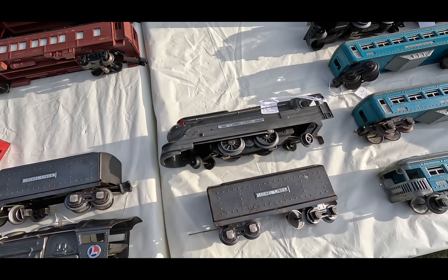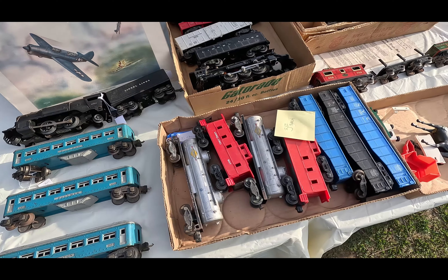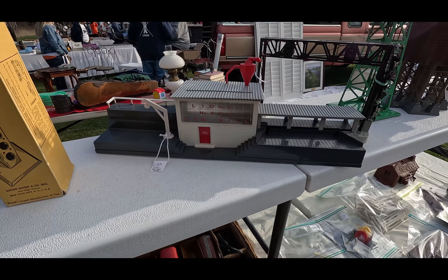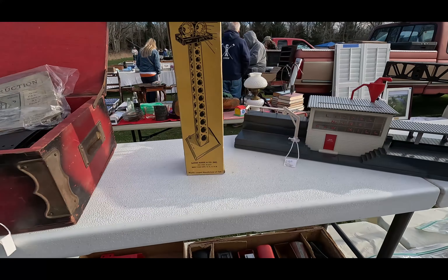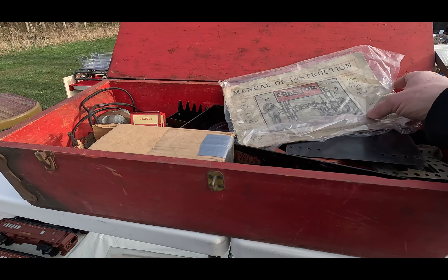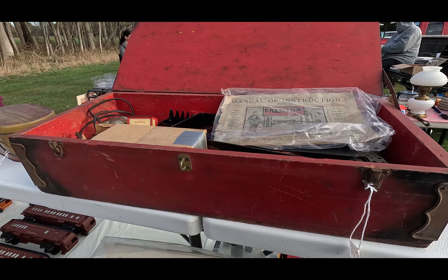Thank you, the RITC — appreciate it. Some town stuff and then this random thing — how cool is that? $2.25 for a Erector Set — I wonder if that's the original box. That was sick.